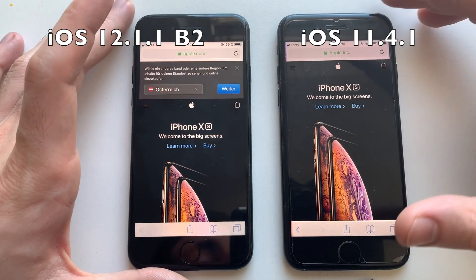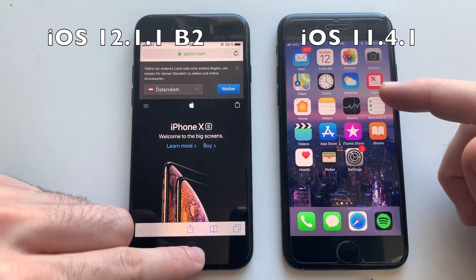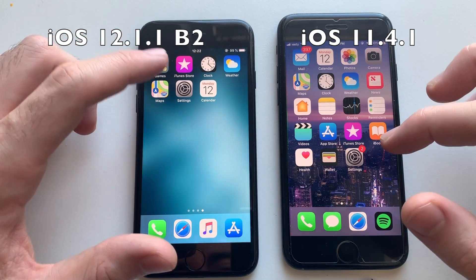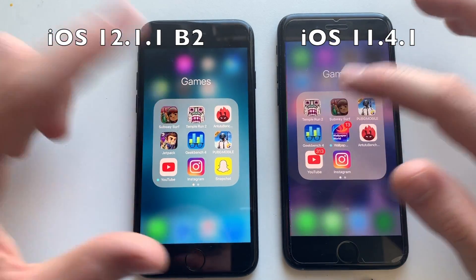Safari — both loaded and that was actually faster on iOS 12. iOS 12 dropped by one percent battery and iOS 11 is still at 100% — that's weird. Now going for some third-party apps, starting with Subway Surfers.